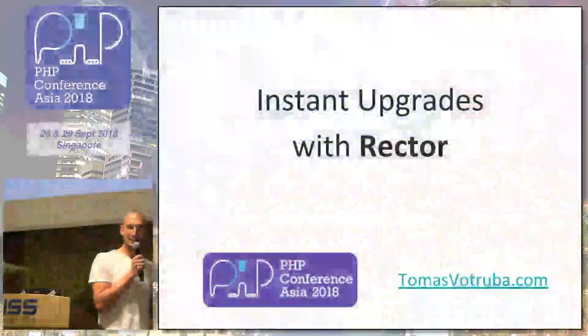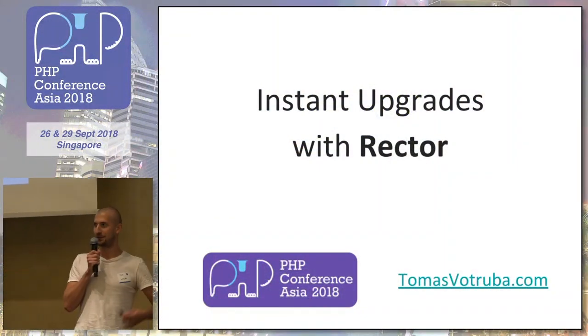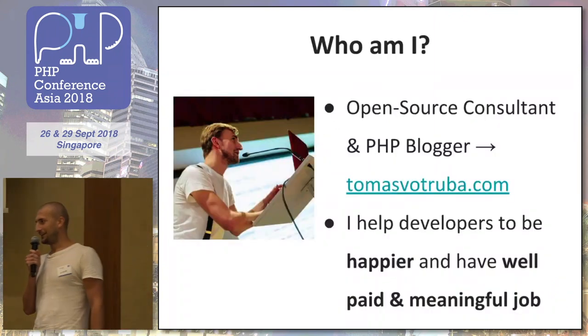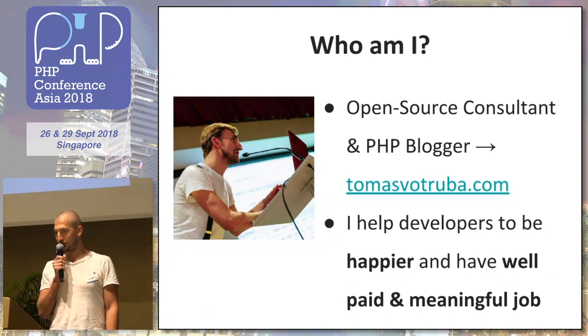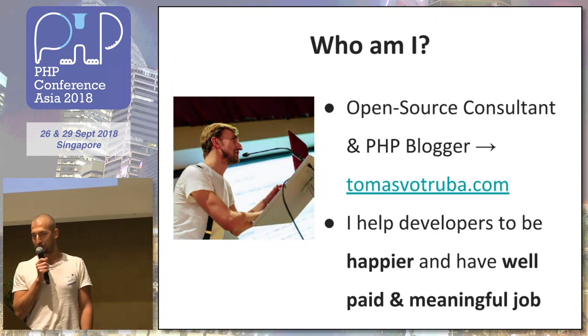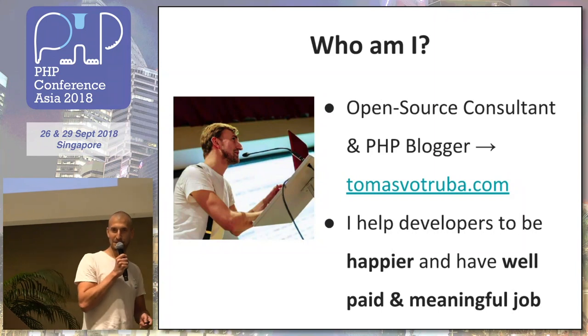Thanks for the introduction. Today I will be talking about instant upgrades, what it is, and how Rector can help you. I'm an open source consultant and I love PHP, so I write about it twice a week. I also help developers to be happier. I consult companies and help them to convert their private source code to open source in a way they enjoy it.